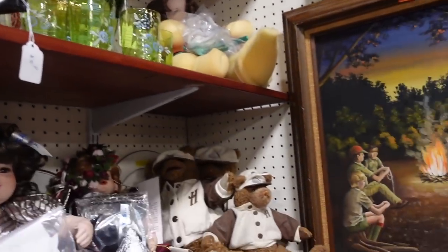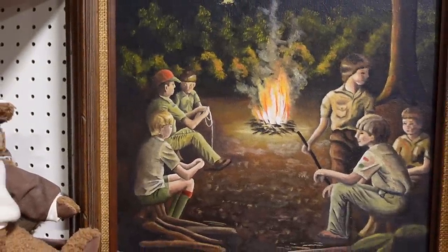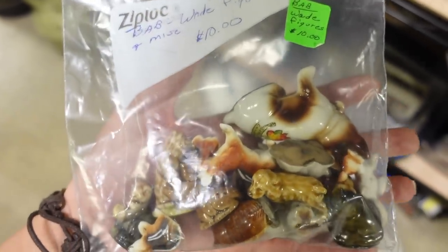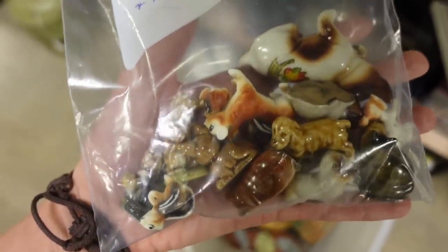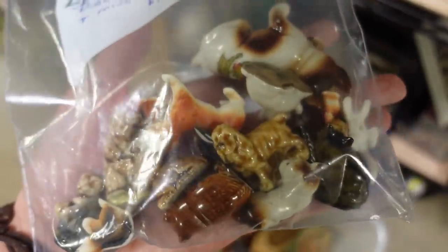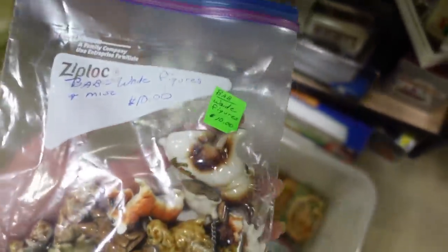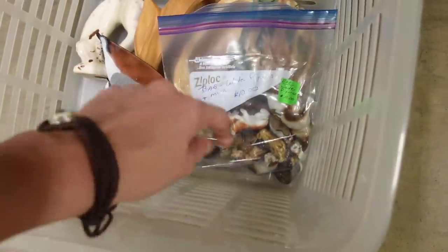I think this is a pretty cool bunch of Boy Scouts by a fire — I really like that. So this bag right here is ten dollars, and it does have some Wade figurines in there, but what I'm really interested in are the chipmunks. I really am digging those chipmunks. I don't think those chipmunks are Wade — the others are Wade. I'll just put those in the giant shoebox full of Wades that we have that we need to list. But I really love the little chipmunks.